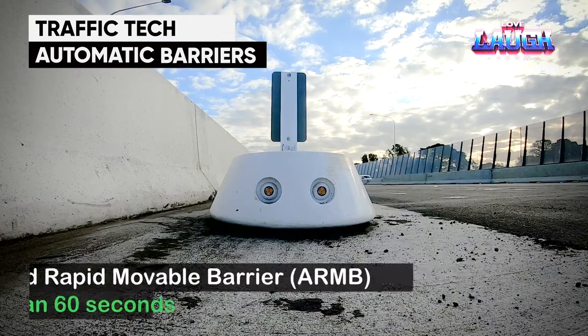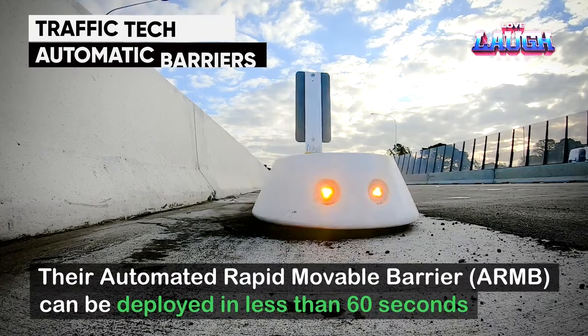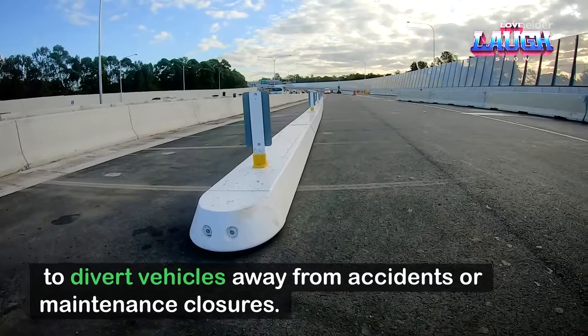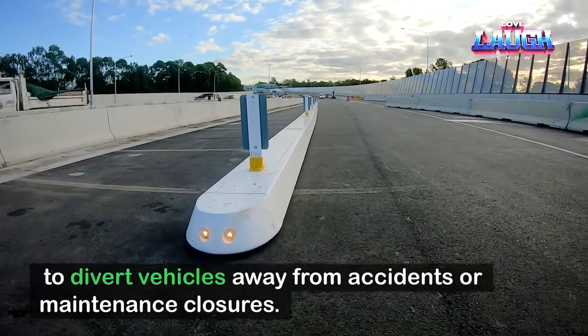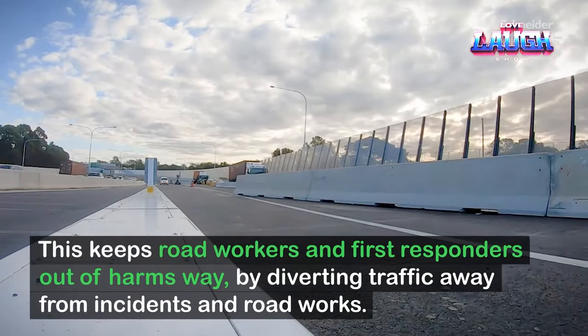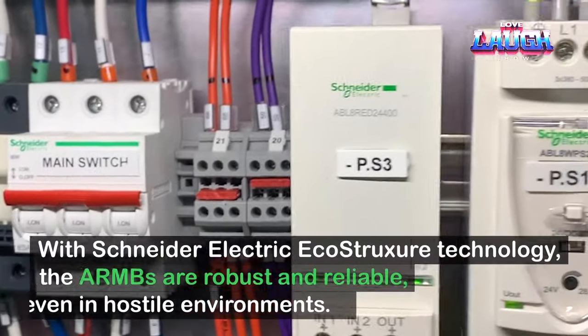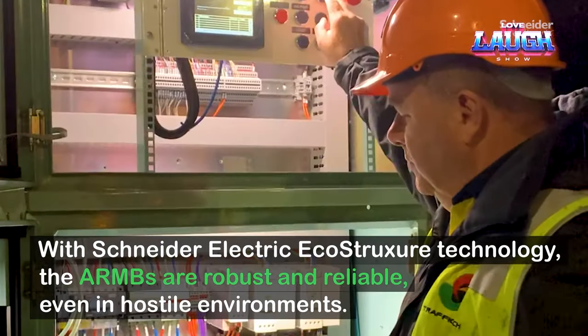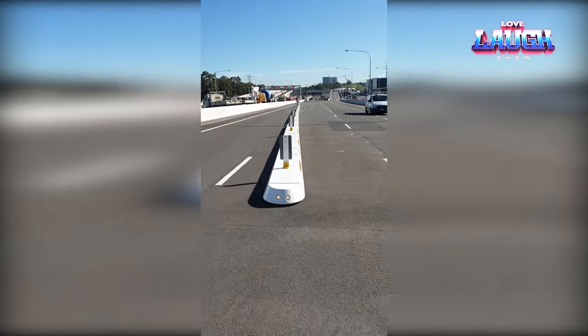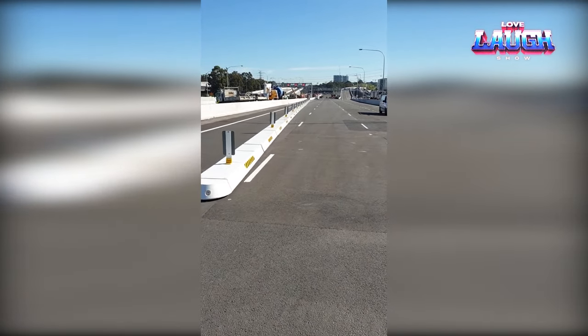Traffic Tech Automatic Barriers. These barriers are like giant building blocks, each approximately 19.7 feet long, which can be assembled quickly to create barriers of up to 393.7 feet in length. In just 60 seconds they can be deployed, making them perfect for emergency scenarios and situations like road construction, accident responses, special events, and general traffic management.